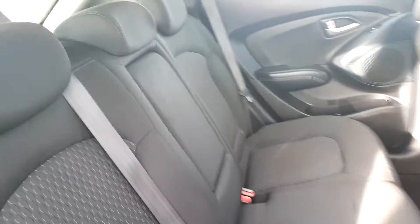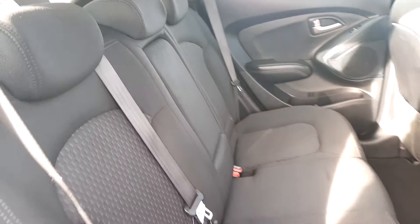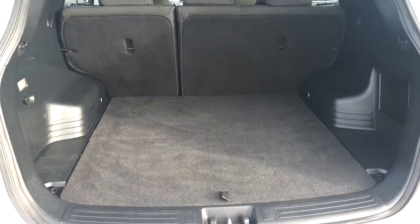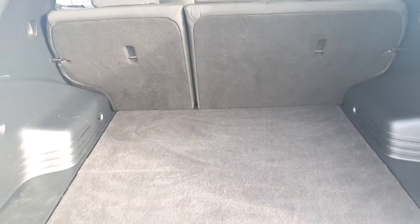Quick look at the back seat as well — good space for whatever we need.